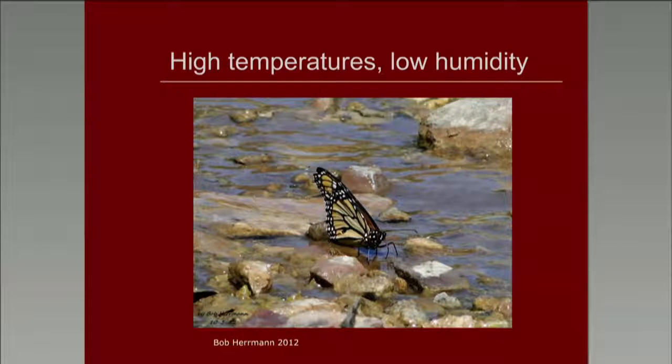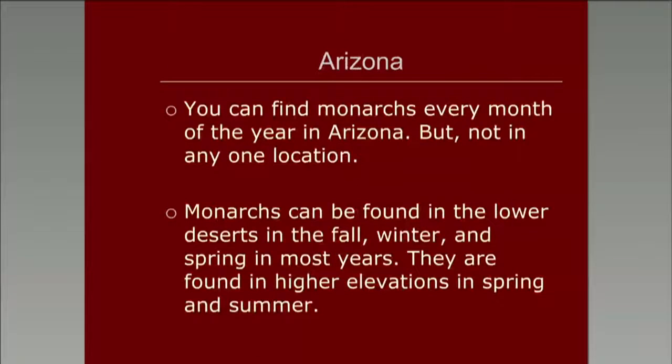Monarchs in Arizona can be found in waterways frequently when our temperatures are high and humidity is very low. We've seen this at the Grand Canyon, in Southeast Arizona in the Chiricahuas, and in the Phoenix area. Our humidity in the state can sometimes drop as low as 2 to 3 percent, and those are the times we'll see our monarchs clinging to water. It's said you can find monarchs every month of the year in Arizona, and that's very true — but not in any one location. Monarchs can be found in the lower deserts in the fall, winter, and spring, but they leave for the summer months, usually once temperatures start reaching 100. We'll find them in our higher elevations in spring and summer.